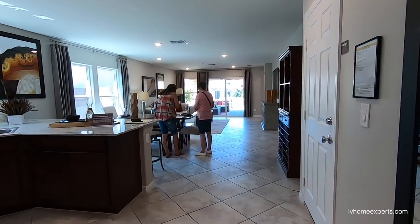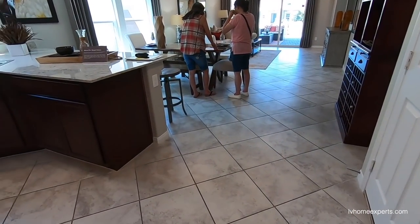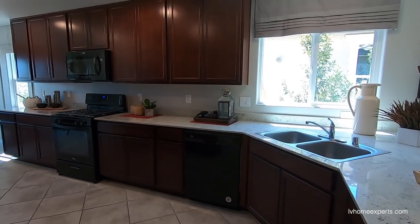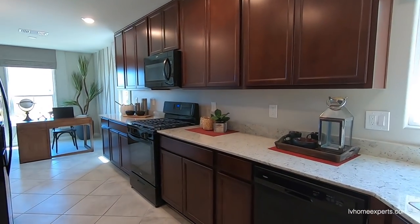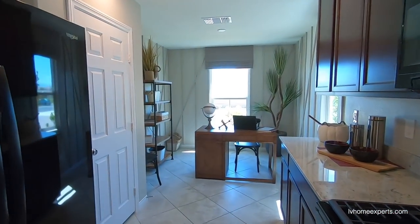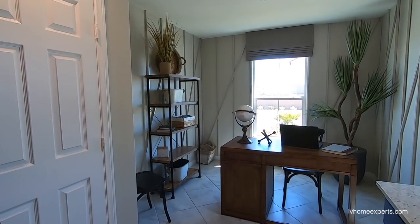As we walk through, you have 18-by-18 porcelain tile. The tile has not been sealed. Now, you have this exact same model again at Inspirata. This video is going to be a little bit short, so I do apologize.